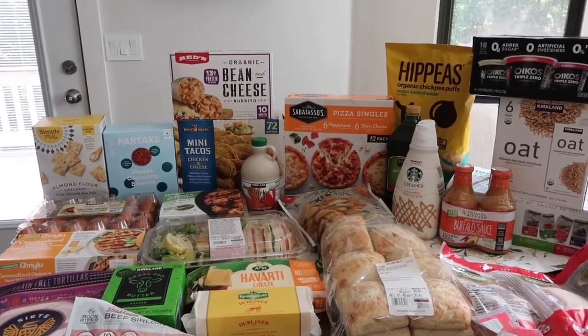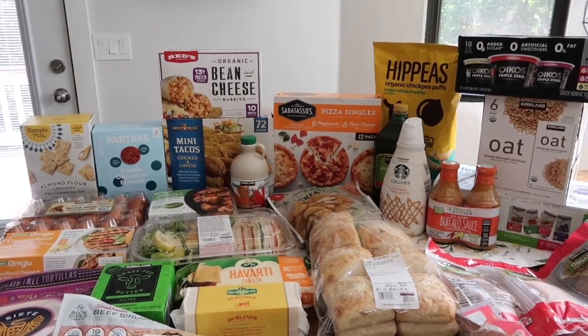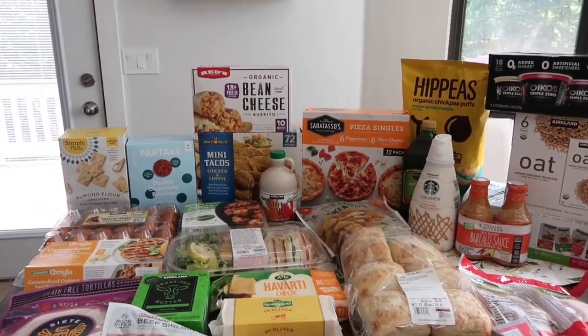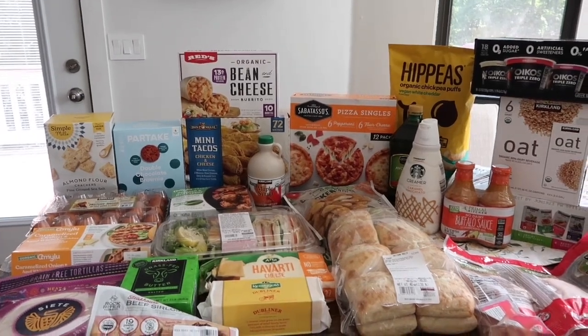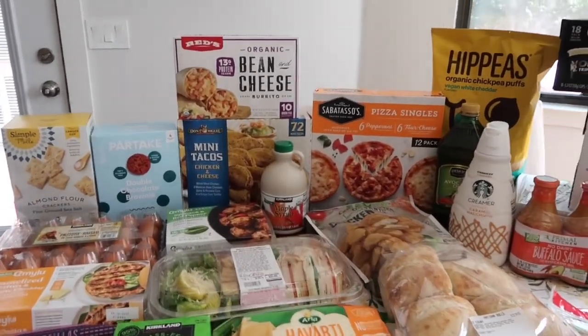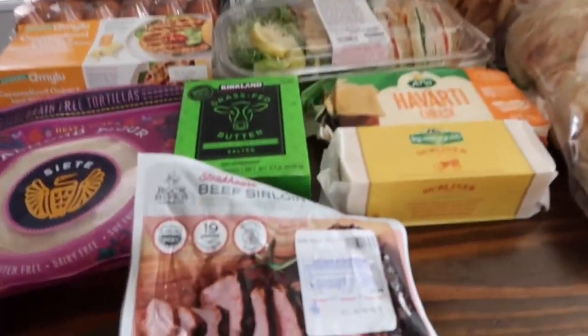Hey guys, welcome to this month's Costco haul! I got a bunch of stuff because it is back to school — the kids start school next week, so they needed a lot of food for their lunches, breakfast, and all that stuff. Let me share with you everything that I got this month at Costco.